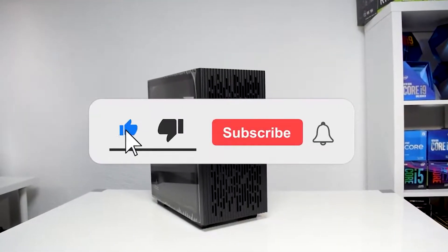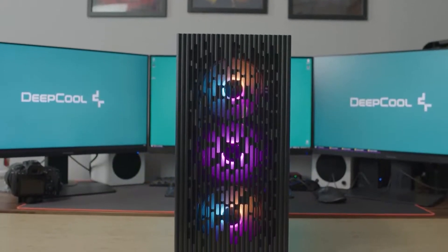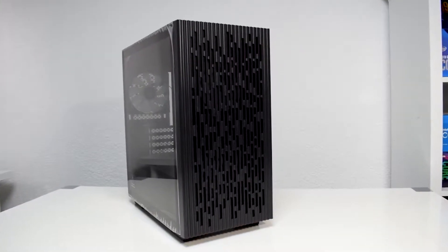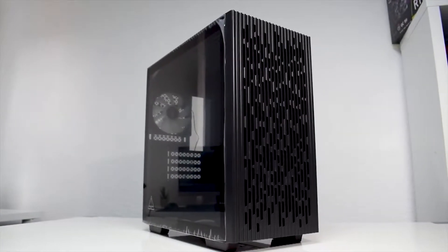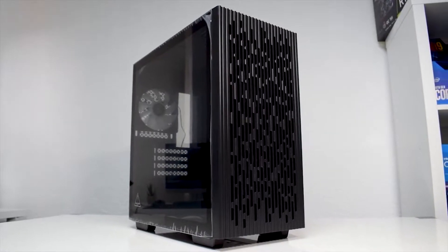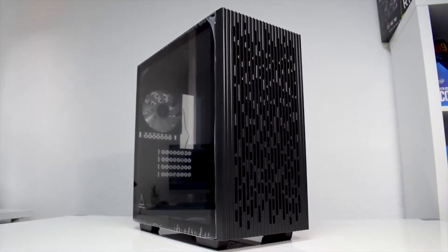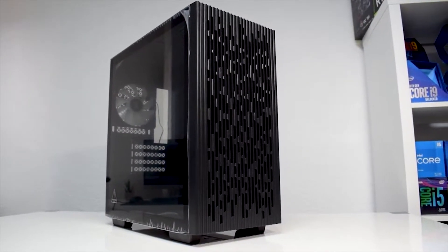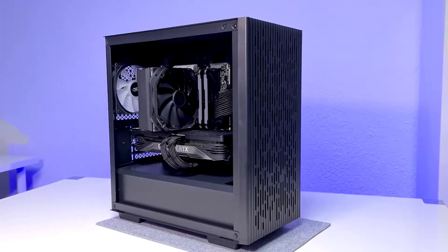Long time no see. It doesn't feel worth it to ask you to press the like button anymore, but if you want to see more cool content like this, subscribe — that's the only thing I can monitor now to track if I'm doing well. How's it going everybody? Today's gaming PC build is a $600 gaming PC with a Ryzen APU.